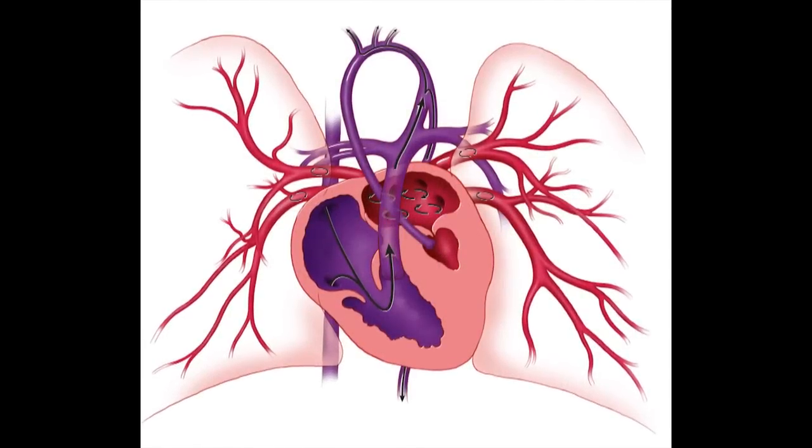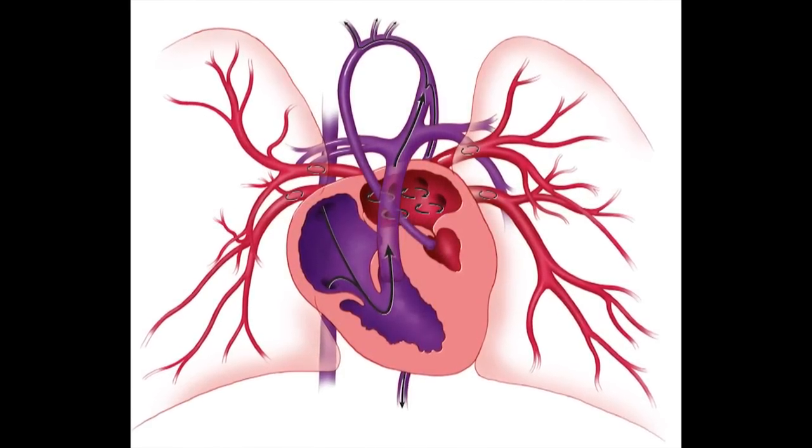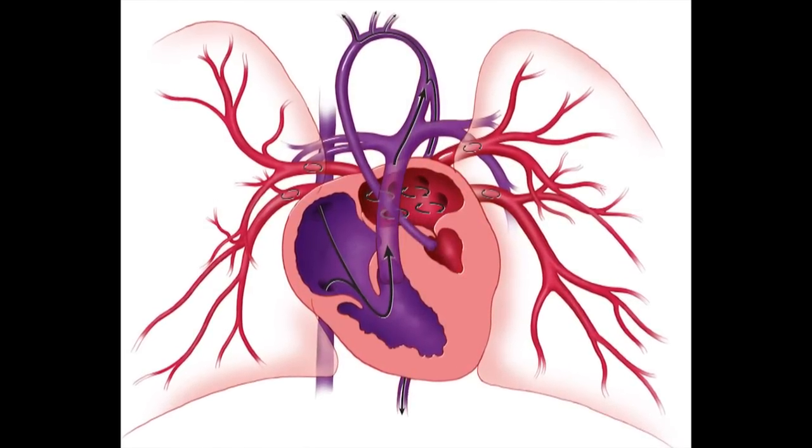Hypoplastic left heart syndrome means that the left side of the heart has not developed correctly. Normally, the heart has a right side and a left side, both individual pumps of about the same size. In hypoplastic left heart syndrome, the left side is severely underdeveloped and the right side is enlarged, creating real difficulty for circulation both inside the womb and especially after birth.